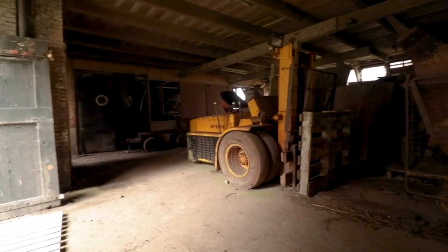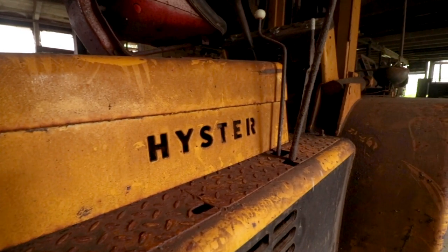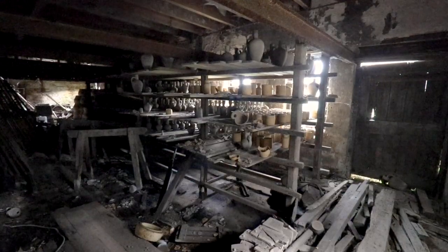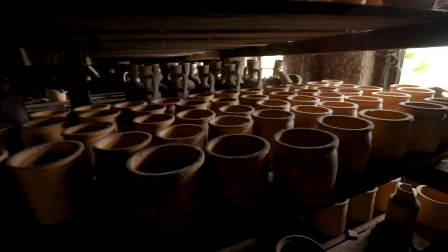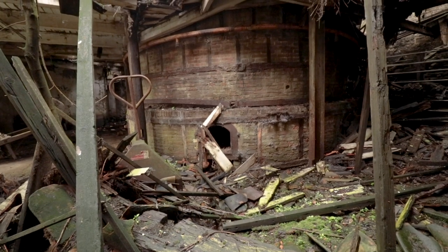In the next hall we first came across an old yellow forklift truck. Behind these rubber dividers a new production line began — and that was the pottery works, which was still completely stocked with all kinds of small clay pots. Next to this, the old kilns were also located, which were noticeably a lot more decayed.